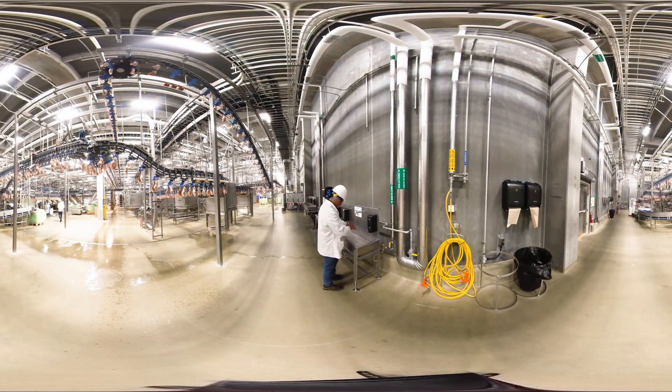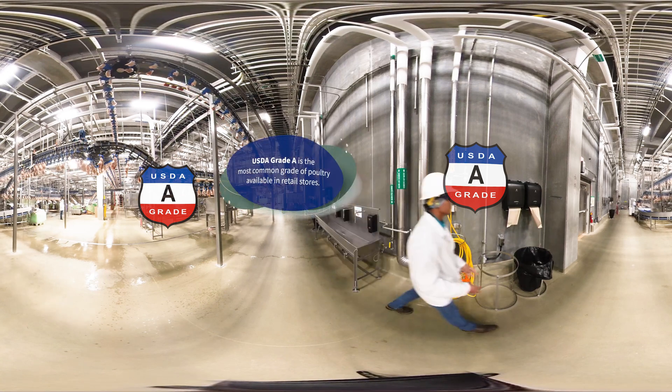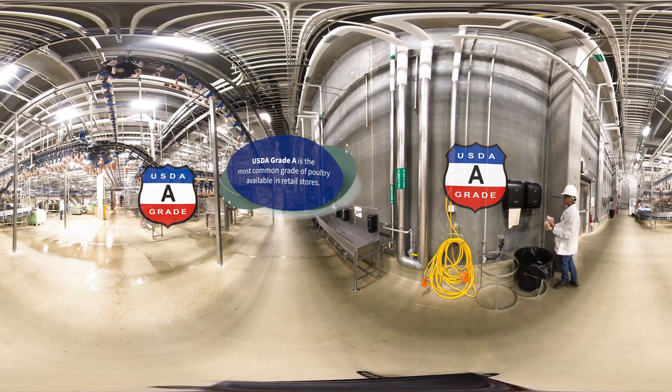As poultry graders, we are responsible for ensuring product bearing the USDA Grade A Shield meets the requirements outlined in the U.S. grade standards. The USDA Grade Shield is a symbol of quality and assures consumers that the products they buy have met these rigorous standards, verified by highly skilled USDA graders.